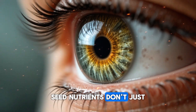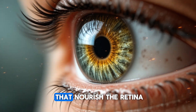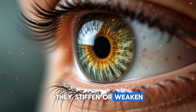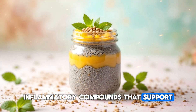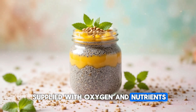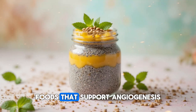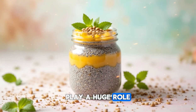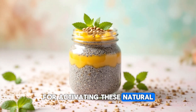Seed nutrients don't just work on the surface — they support deeper structures too. The tiny blood vessels that nourish the retina need to stay flexible and not inflamed. If they stiffen or weaken, your vision suffers. Seeds deliver anti-inflammatory compounds that support healthy blood flow, which keeps the retina supplied with oxygen and nutrients. This is something Dr. William Lee emphasizes in his research: foods that support angiogenesis, the health of your blood vessels, play a huge role in protecting your vision over time.